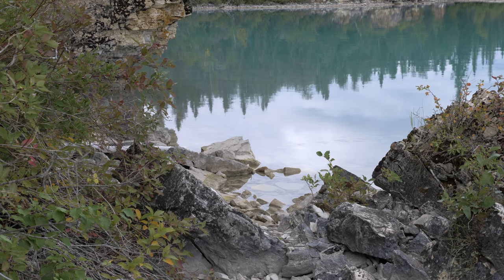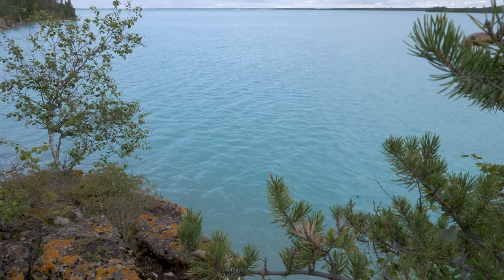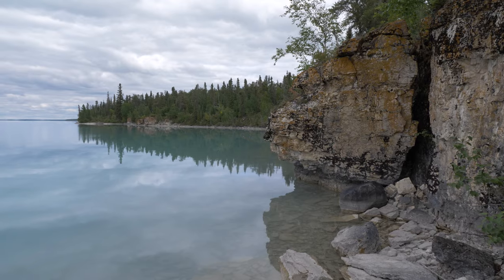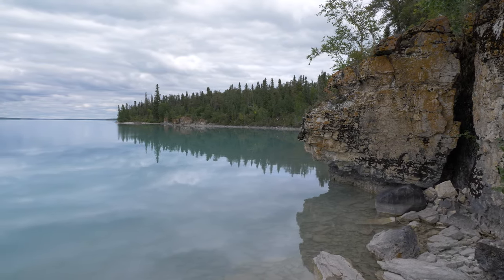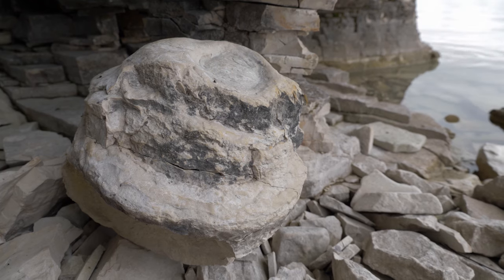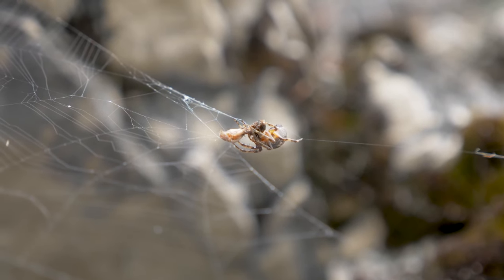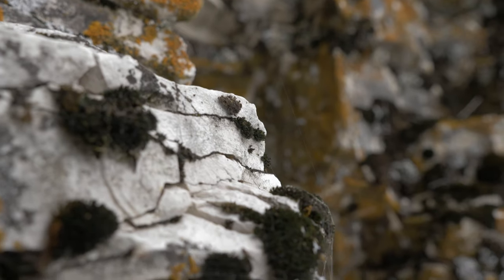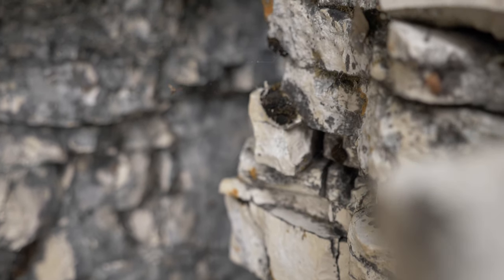Located 50 kilometers north of Grand Rapids, on the traditional territory of the Mosaquican Cree Nation, it sits in a unique geological landscape underlain by limestone bedrock. This area features a high number of sinkholes, caves and crevices, all shaped by the dissolving process of water on limestone.